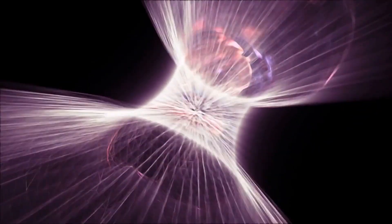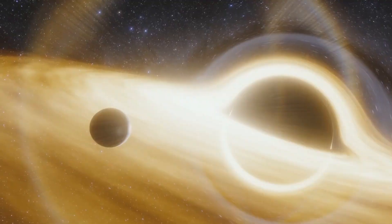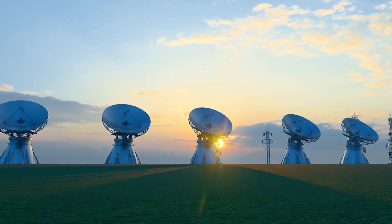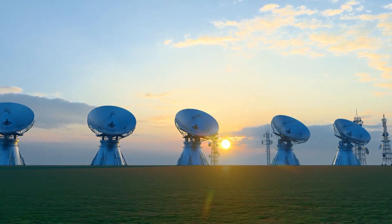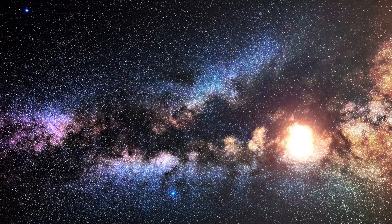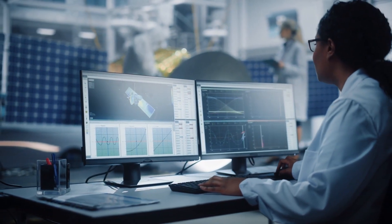Unimaginably dense black holes exert such extreme forces of gravity, warping the fabric of space-time so much that everyday physics is put to the test. This makes the opportunity to study one extremely exciting — so much so that a worldwide collaboration of researchers has been working hard to take a closer look at Sagittarius A*, involving over 300 scientists working at 80 research institutes.